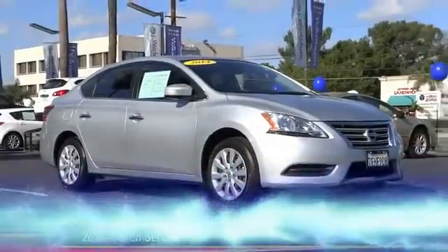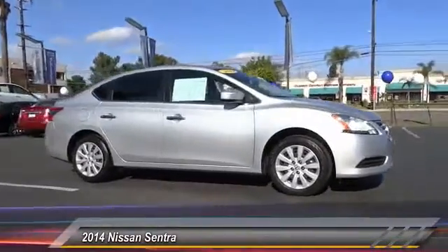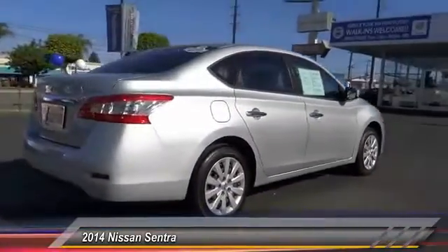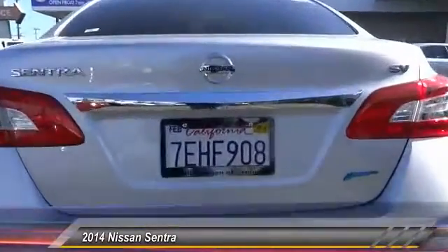The 2014 Sentra. With its spacious and versatile interior and stellar 34 miles per gallon fuel efficiency, the Nissan Sentra is the obvious choice for anyone who wants to enjoy a stylish and comfortable ride and is priced below $15,000.